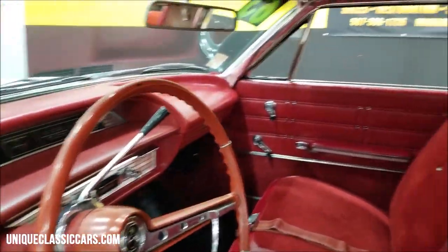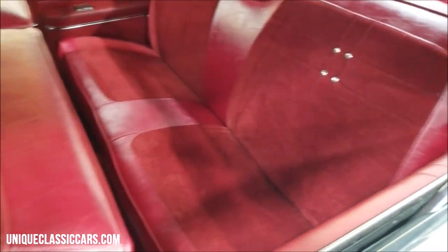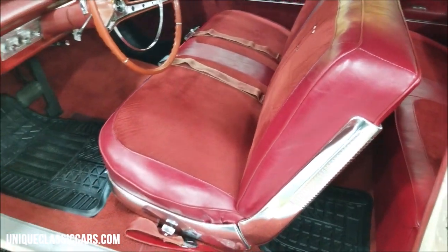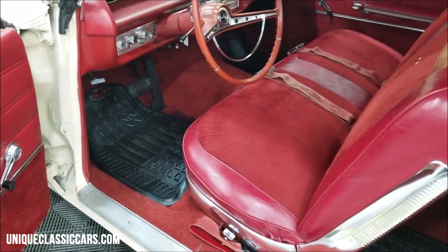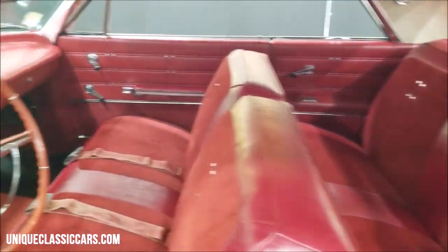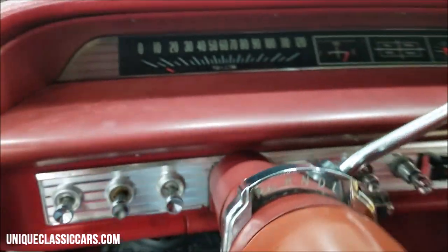Let's snoop over the interior. First of all, let's take a look at that headliner — looking good there. Seats are free of really any rips, tears, or cracks. As far as the carpeting, I have the floor mats back in there now, but I do have still pictures without the floor mats so you can see the carpeting underneath those.